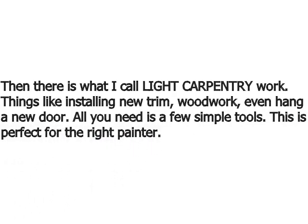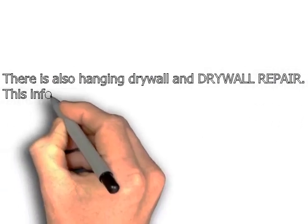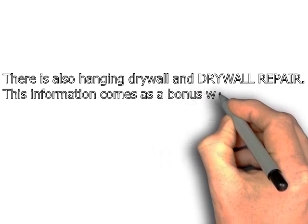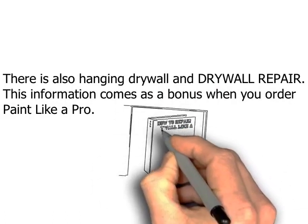There's also hanging drywall, sheetrock, and drywall repair especially. Drywall repair comes as a bonus when you order paint like a pro, by the way. As a house painter I always do a lot of drywall repair. There's good money in it because the perceived value is real.